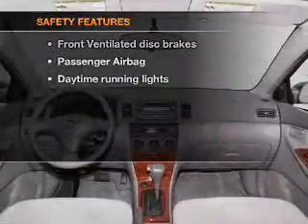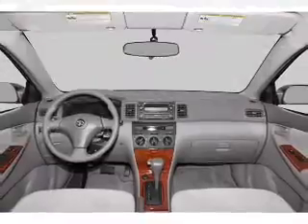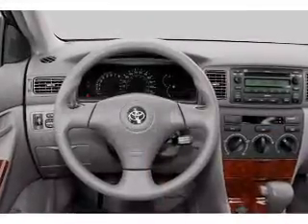If safety is a high priority, rest assured knowing that these top safety components are included. Front ventilated disc brakes and a passenger airbag.